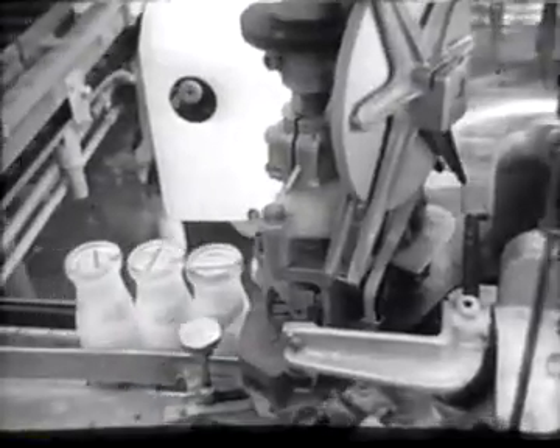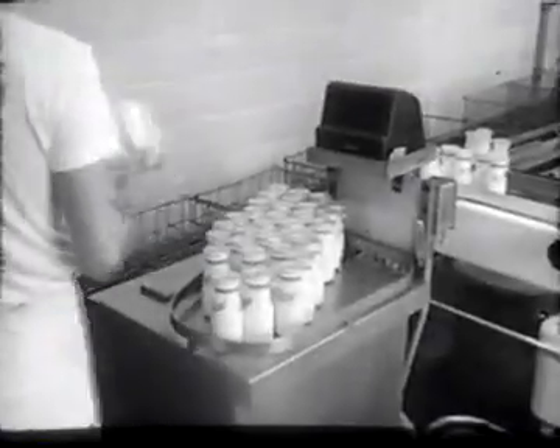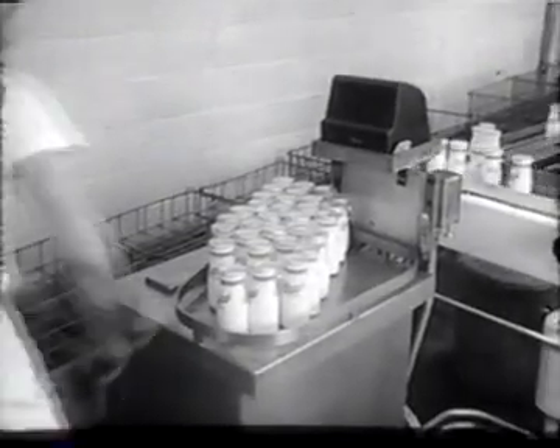Yet these machines haven't and they never will replace man, although they do help make his work lighter. Men are needed to run the machines, and they always will be. With precision timing, the bottles are filled and capped immediately to lock in all the flavor and richness of the milk and keep bacteria out.